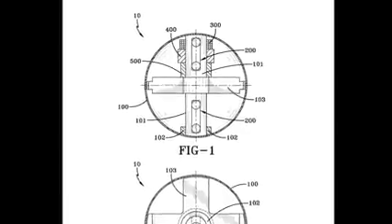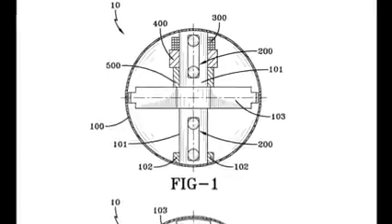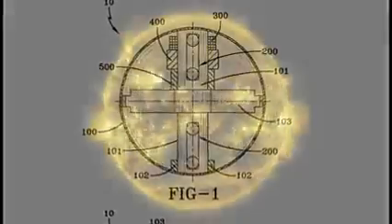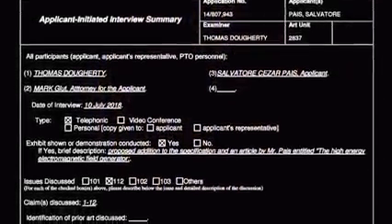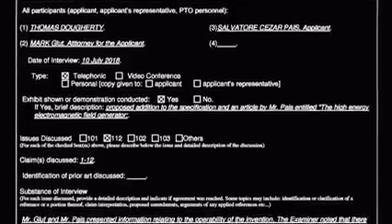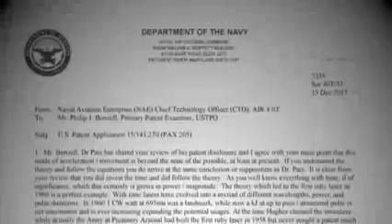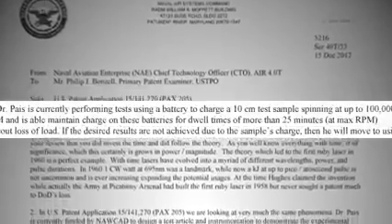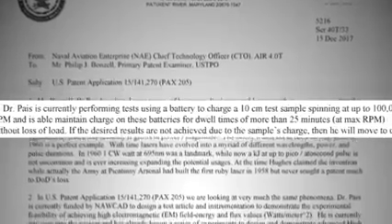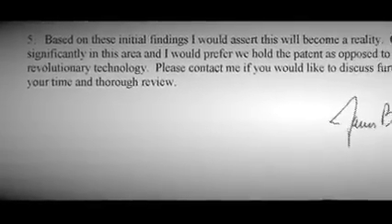The unique material, when spinning fast enough, will generate an electromagnetic field. Two years ago, Pais and a Navy attorney told a patent examiner their device was in early stages but operable. A letter from the Chief Technology Officer of Naval Air Systems Command says something similar, adding that Pais was already testing a shell. Based on these initial findings, the CTO asserted this will become a reality.